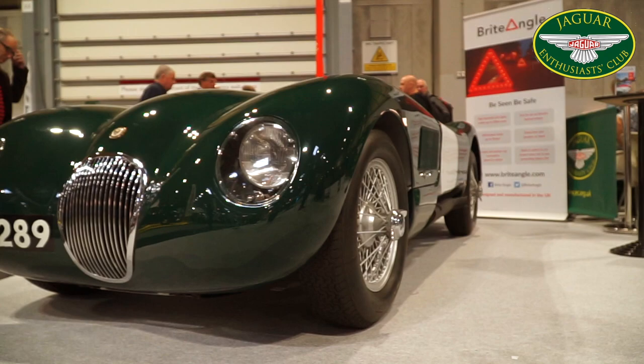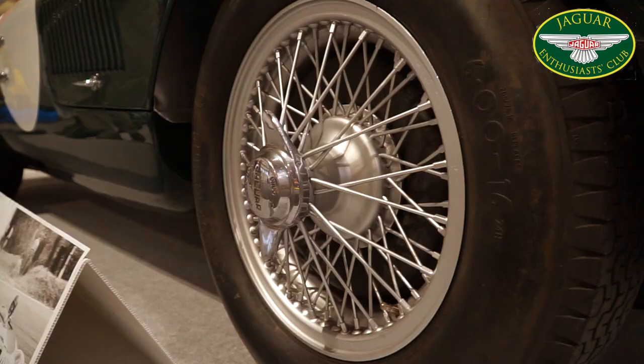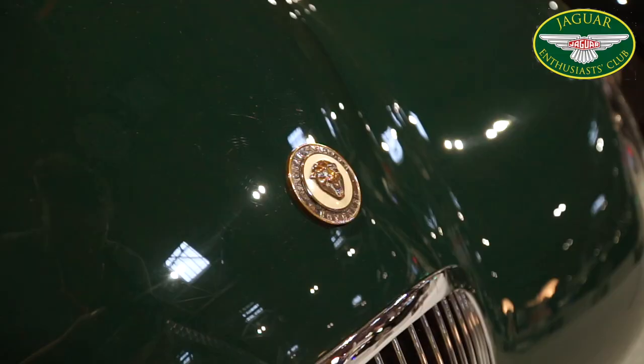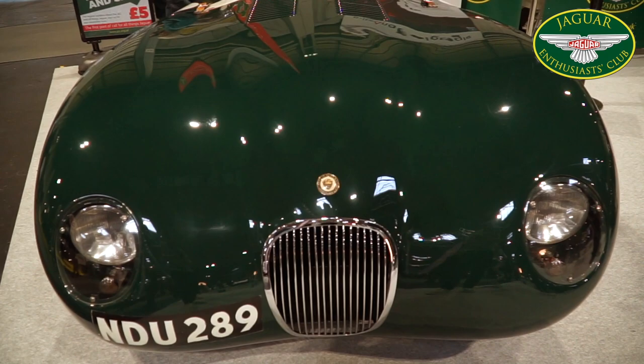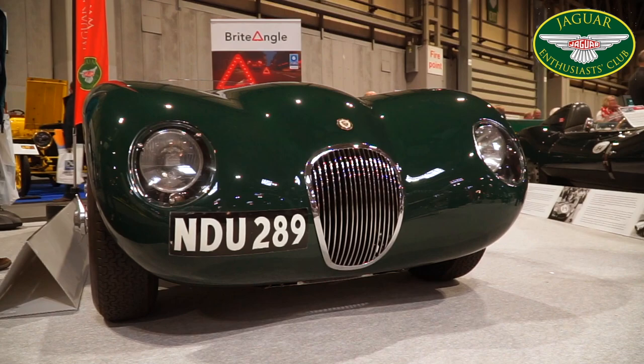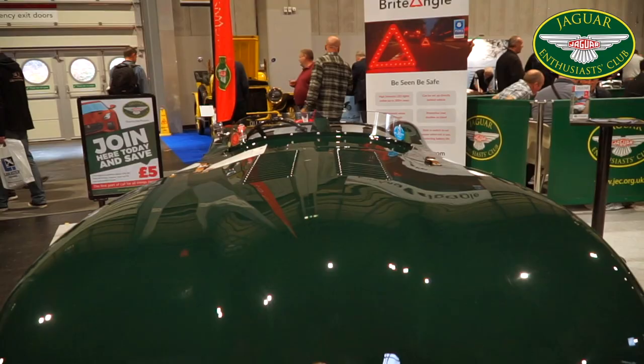Norman Dewis began developing the disc brake concept on the Jaguar C-Type. The technology was fitted to Stirling Moss's Jaguar C-Type in the 1952 Mille Miglia, and Dewis accompanied him as a passenger. This car, then, was one of the first cars to be developed by Norman Dewis and very much a part of his fantastic story through Jaguar.